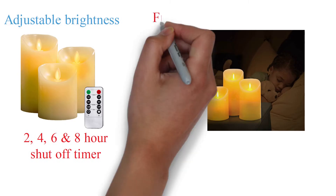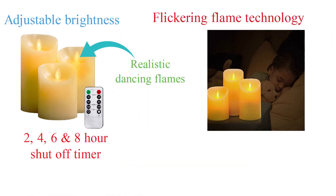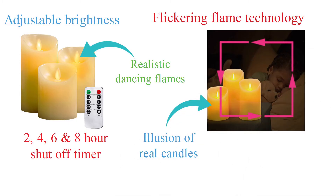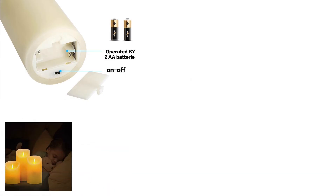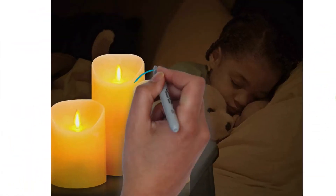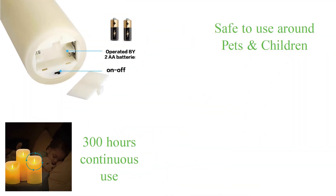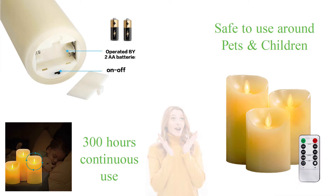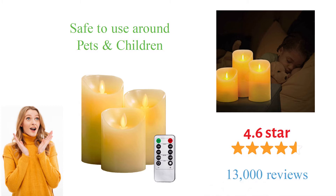These beautiful candles use flickering flame technology so you get realistic dancing flames, and real wax so they create the illusion of real candles with a warm and inviting ambience. Each candle requires two AA batteries, providing over 300 hours of continuous use. Since there is no real flame, these candles are safe to use around pets and children. These flameless candles by YIWARE have a 4.6 star customer rating with almost 13,000 reviews.